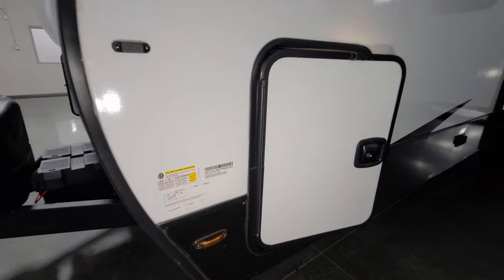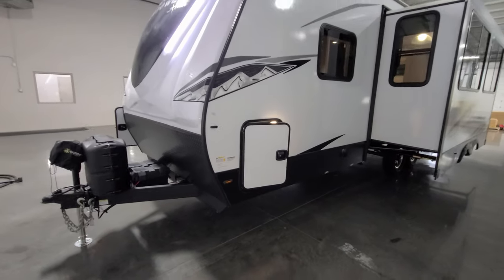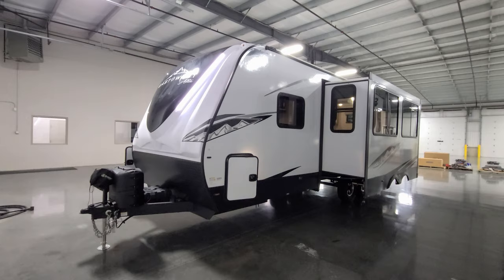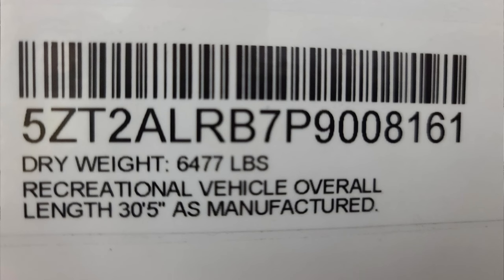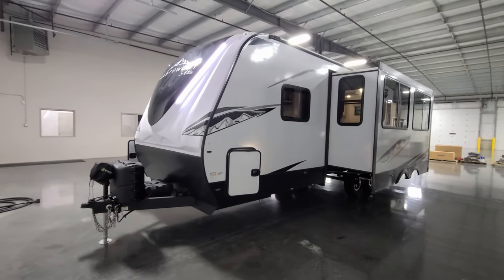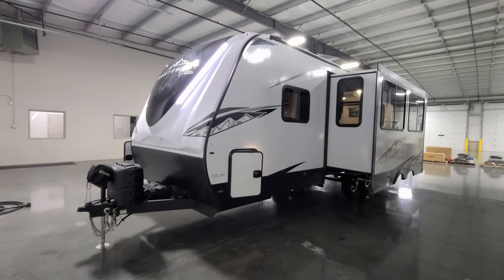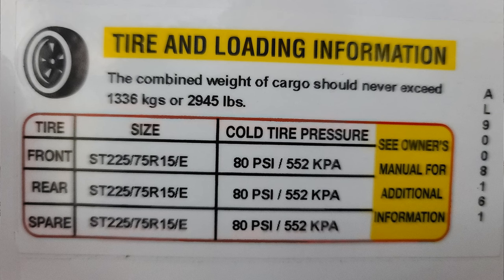There are some very important informational stickers here. First is the production date sticker with the production date, VIN number, and axle sizes — most importantly the gross vehicle weight, which is the axle weight, hitch weight, and everything combined; do not exceed that number. Next is the unloaded vehicle weight sticker showing the weight when it rolled off the factory and the length. Then there's the cargo carrying capacity sticker telling you how much gear you can load before exceeding the gross weight. Finally, the tire sticker shows tire size and — most importantly — cold tire pressure; make sure you check and maintain your tire pressure.